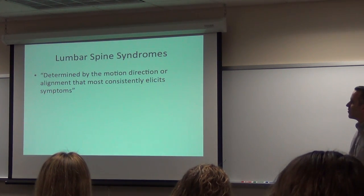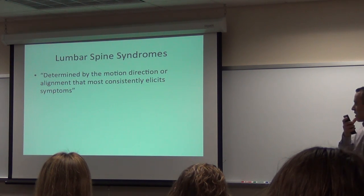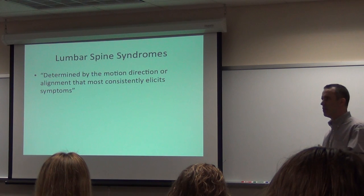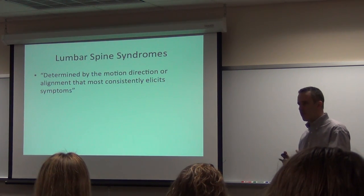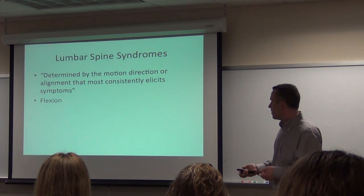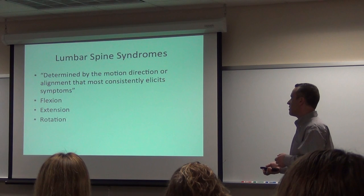Syndromes — I'm going to blast through these. In the MSI approach, they're big into naming and diagnosing. What we look at is: does it hurt when it flexes? We call it a flexion syndrome. Does it hurt when it extends? Extension syndrome. Does it hurt when it rotates? Rotation syndrome. Does it hurt when it rotates and extends, or flexion and rotation?